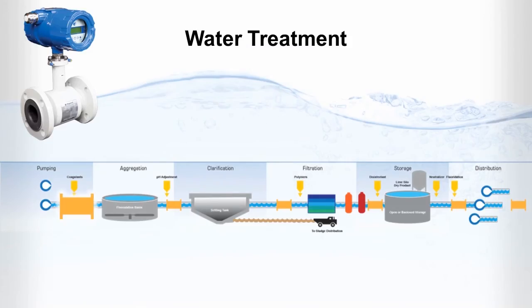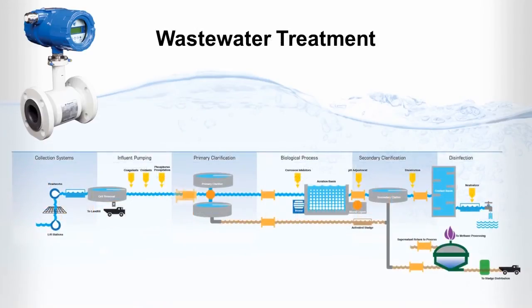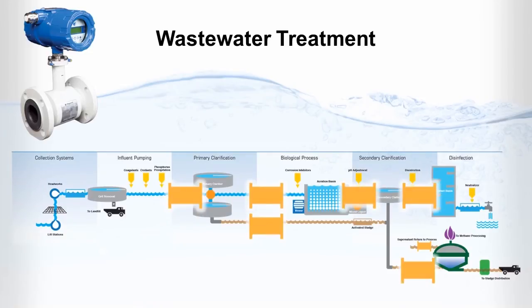Closed pipe flow control is a widespread application for the Polaris flow meter throughout water treatment plants. In wastewater treatment facilities, Polaris flow meters provide efficient water and sludge flow control.